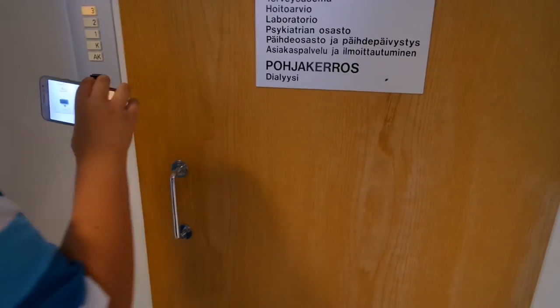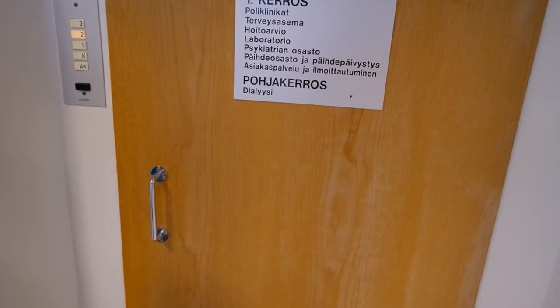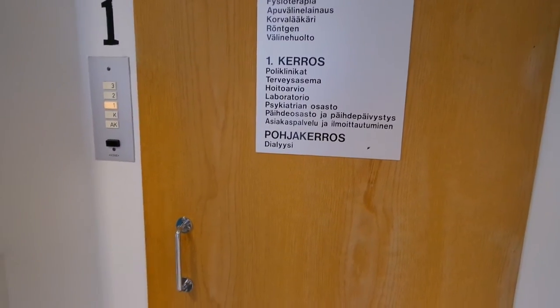These are the elevators at Honkaharju Hospital in Imatra, Finland. These are supposed to be the oldest elevators in Imatra. It's not original though — it's just been updated.